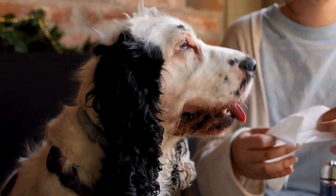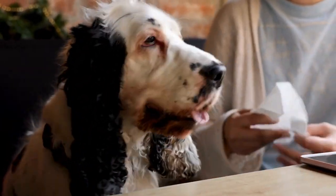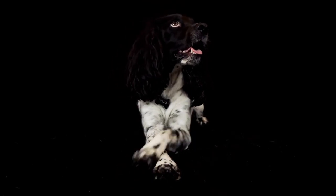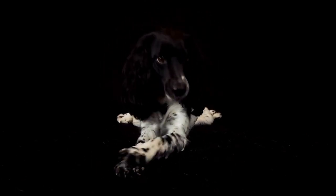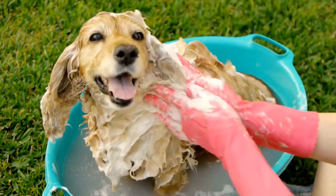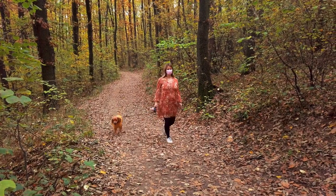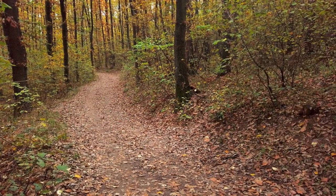On the other hand, the Sussex Spaniel has a more moderate exercise requirement. They enjoy daily walks and playtime but are not as demanding as the Cocker Spaniel. Training a Sussex Spaniel can be a bit challenging due to their independent nature. They may be more stubborn and less responsive to commands, requiring patient and consistent training methods.